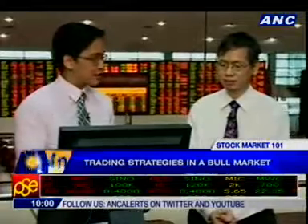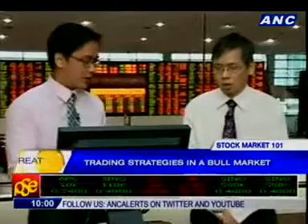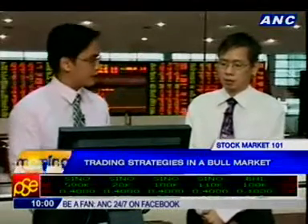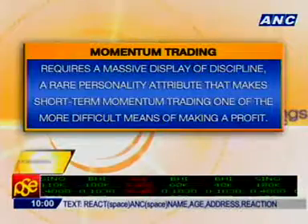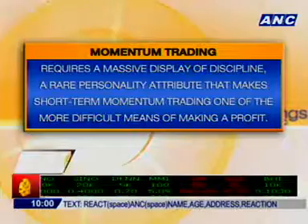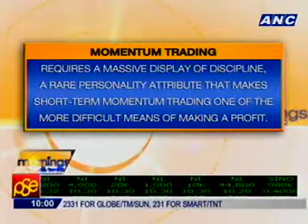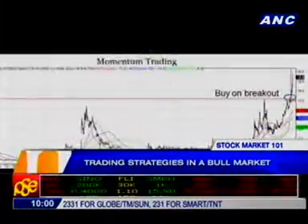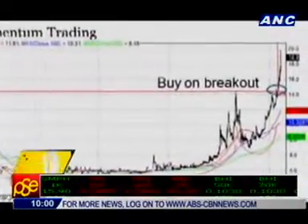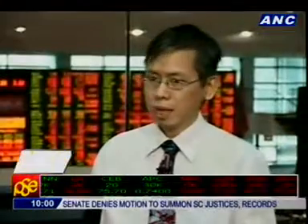So which would you suggest to our viewers to use in a bull market — value investing or technical trading, where you have range trading, day trading, and momentum trading? Momentum trading — this is one thing that I actually use for myself. This is another kind of technical trading wherein I try to go with the flow of how the stock is going on the day. When the price moves quite high with a lot of volume accompanying it, that's the time for me to start getting into it. I try to wait until the target, based on the chart, has been met. Right now we are in a bull market.